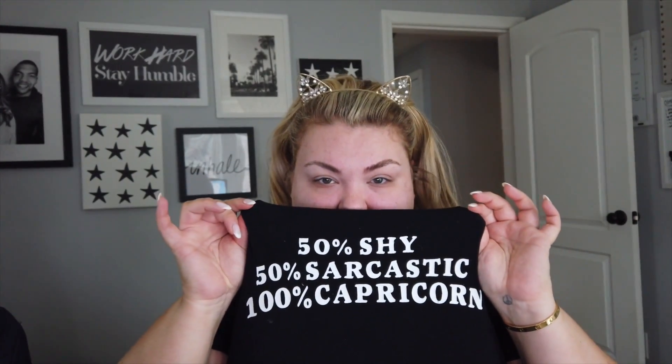This is my Sephora, guys. Good morning, weekly vlog! How are you doing? I am 50% shy, 50% sarcastic, and 100% Capricorn.